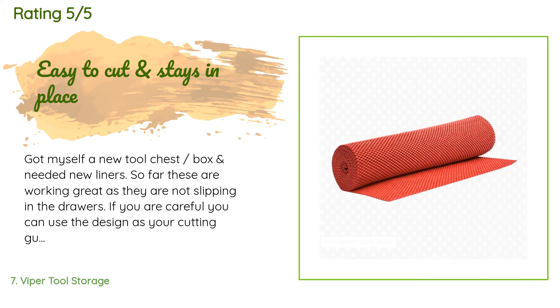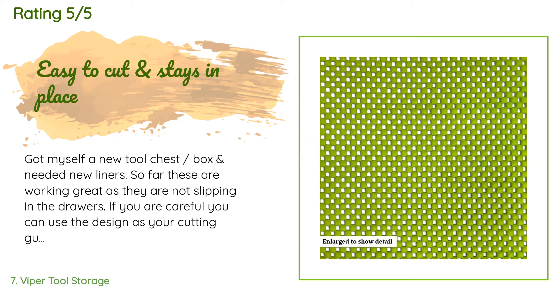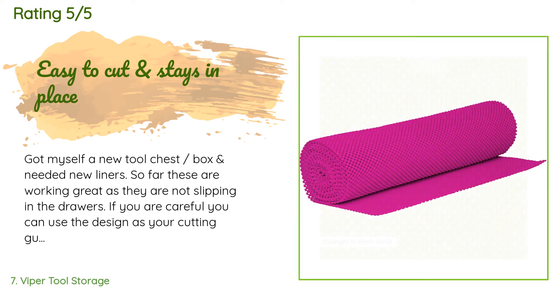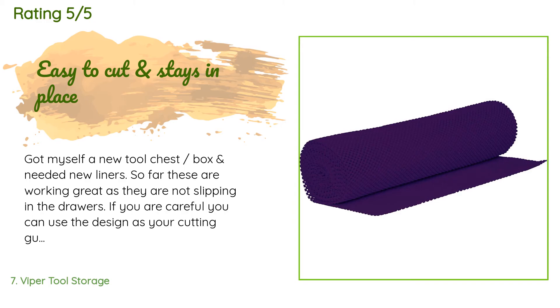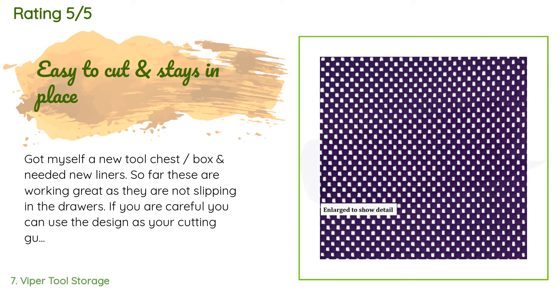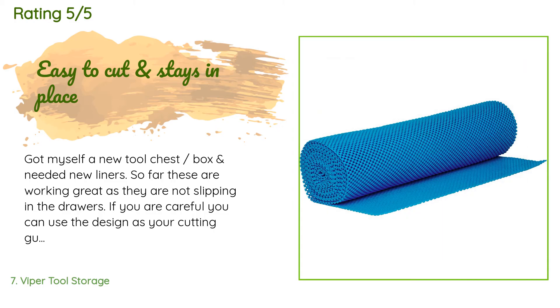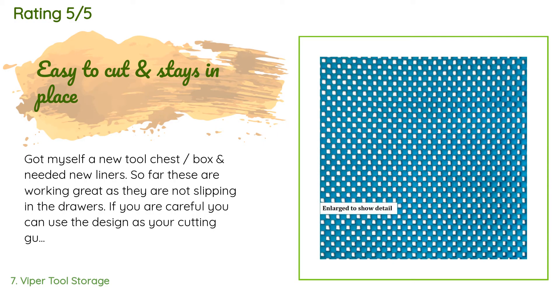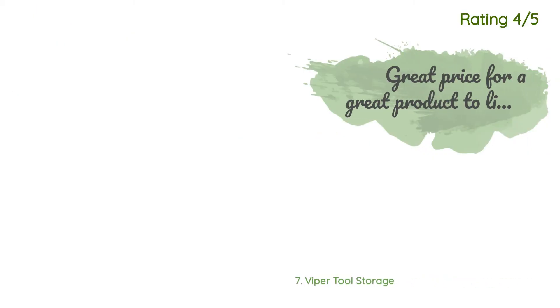A customer said: 'Got myself a new tool chest and needed new liners. So far these are working great — they are not slipping in the drawers. If you are careful, you can use the design as a cutting guide. I just held one end against a side, unrolled to the other side, and made a small cut where I wanted it. Then, following the little squares, I cut a straight line. And if you are a little off on a black drawer, who will know? Use that as a pattern and cut several more to fit the rest.'